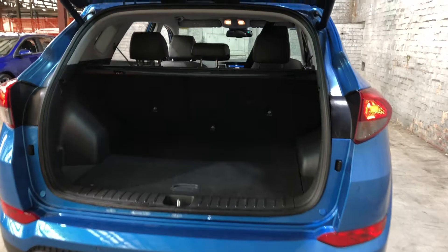Now, being a full-size SUV, you can see there's plenty of boot space. If you need any more space, the two back seats do fold down.